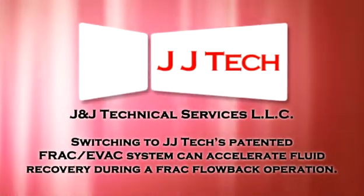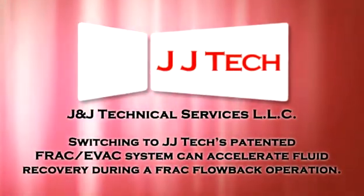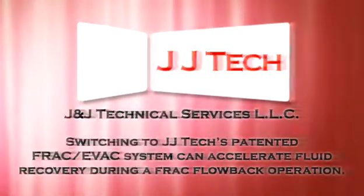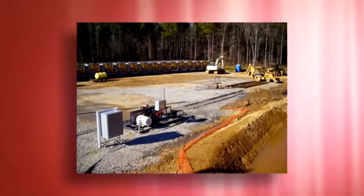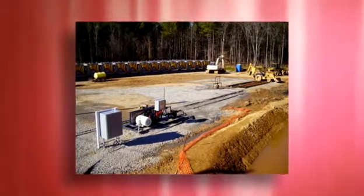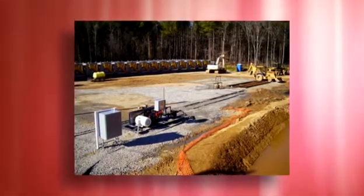Switching to JJ Tech's patented FRAC EVAC system can accelerate FRAC fluid recovery. JJ Tech understands that one of the vital objectives for oil and gas operators is to recover FRAC fluid as quickly and as economically as possible.